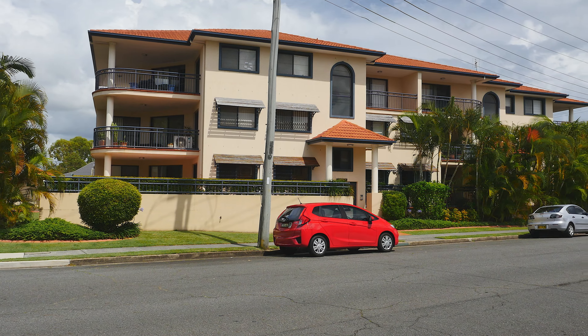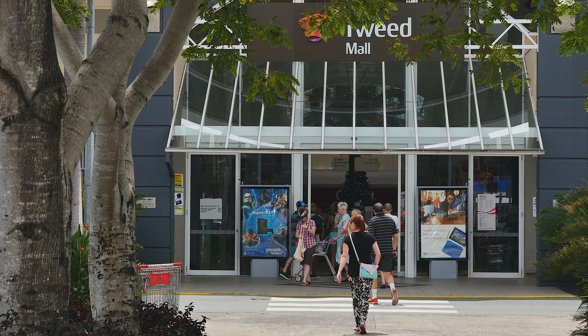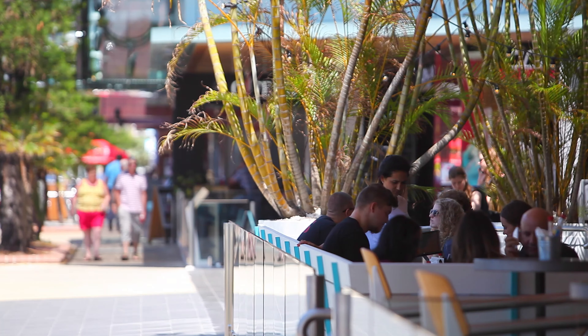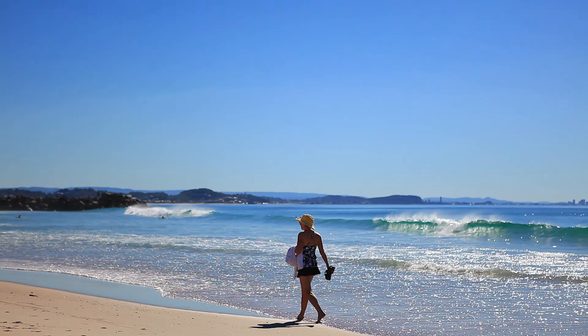This unit offers the best in lifestyle living, being single level with street access and no steps. It offers direct access to the Tweed Mall, literally only metres away, and the Tweed waterways only at the end of the street, with walking distance to the beach, alfresco dining, and stunning Coolangatta beaches.